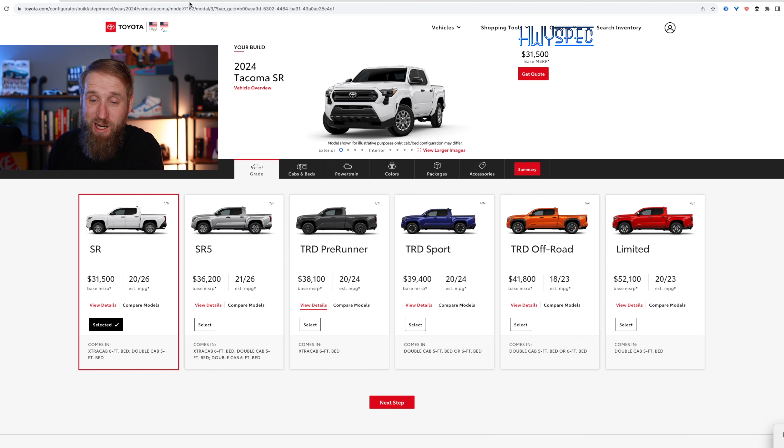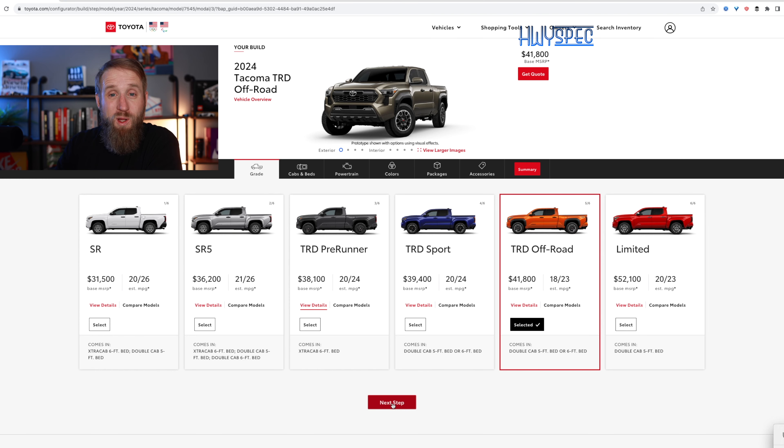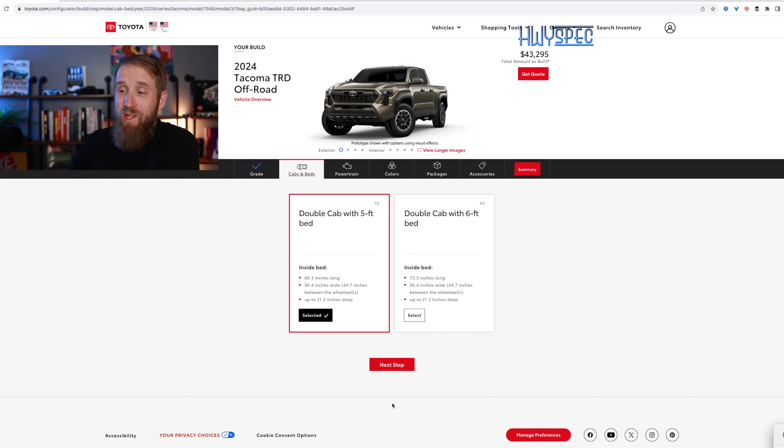First off, we have to digest all this. Base price starts at $31,500 up to $52,100 for the Limited. For me personally, this one's going to be fairly easy because I did put my name on a list for a Tacoma at one point. I ended up buying another vehicle, but I had an idea of where I wanted to go — the TRD Off-Road model. That starts at $41,800, with 18 miles per gallon city and 23 highway, with the new 2.4-liter turbocharged four-cylinder motor.